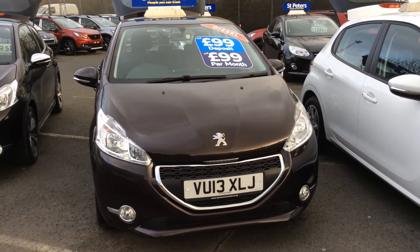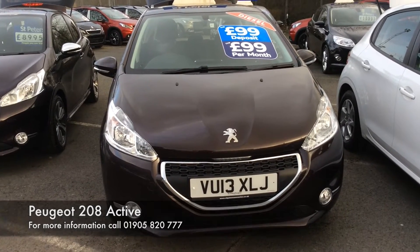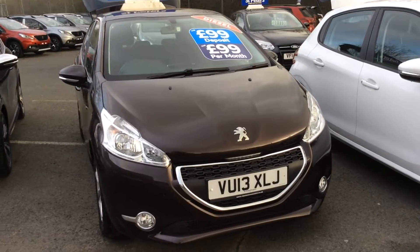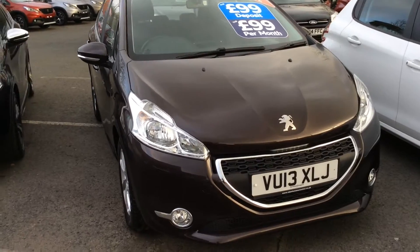Hello and welcome to St Peter's Suzuki in Worcester. Today I'm going to talk to you about one of our latest Peugeot 208s we've had come into stock. This is a rare diesel model — it's a 13-plate and it's just done 45,000 miles. Today I'm going to show you around the car in regards to spec and condition.